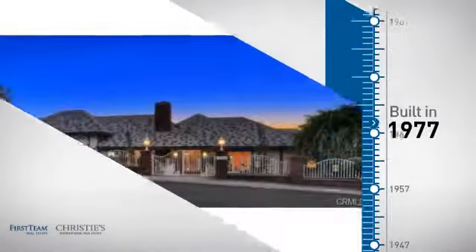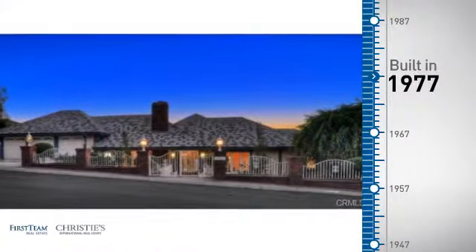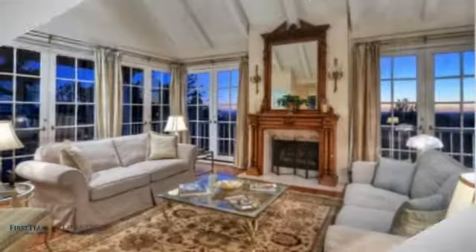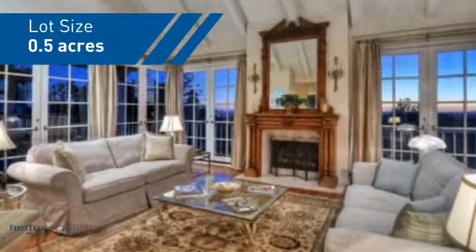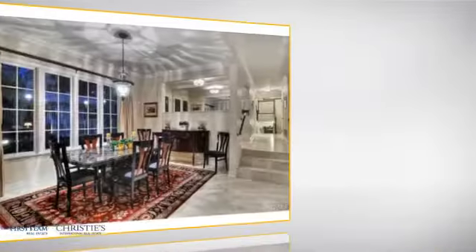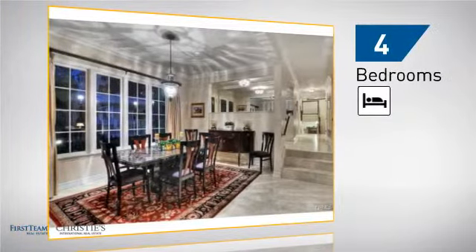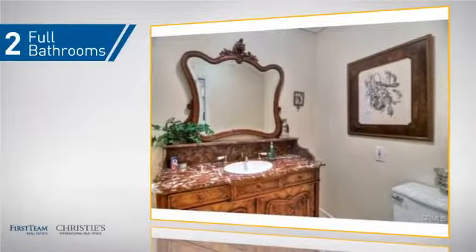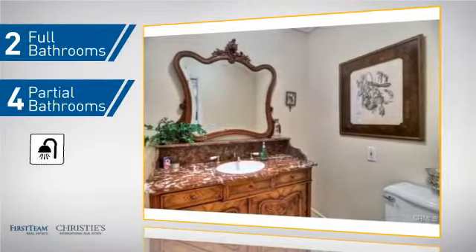This property was built in the late 70s and features over 4,300 square feet of space, giving you a spacious layout to play host or kick back and relax after a long day. Inside you'll find four bedrooms, so everyone has a private space to come home to, as well as two full bathrooms and four partial bathrooms.